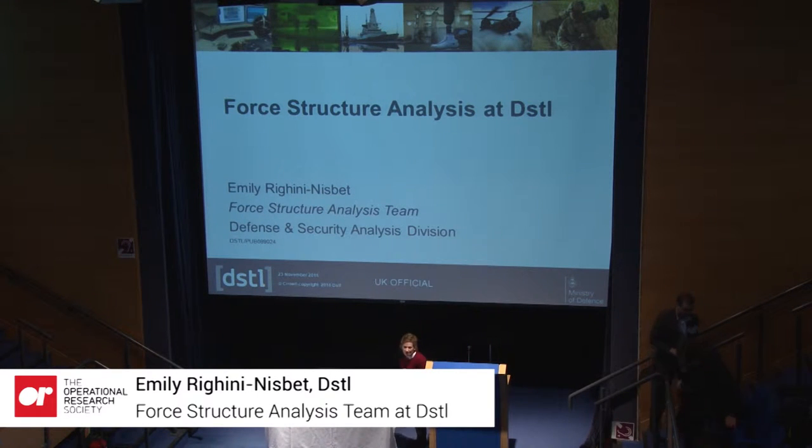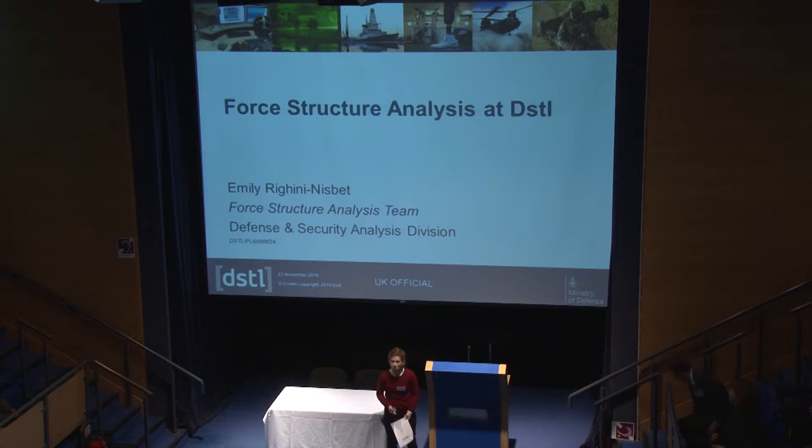Hi, I'm Emily Rogine-Elizabeth, and I'm from the Defence and Security Analysis Division at DSTL, which is the Defence Science and Technology Laboratory. Today I'm going to talk about my background, what we do at DSTL, and in particular, what we do in my team, which is force structure analysis.